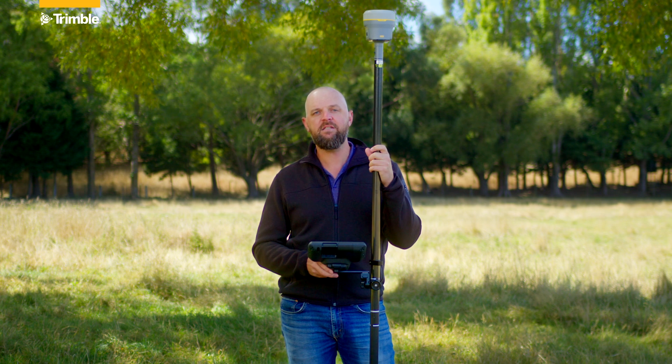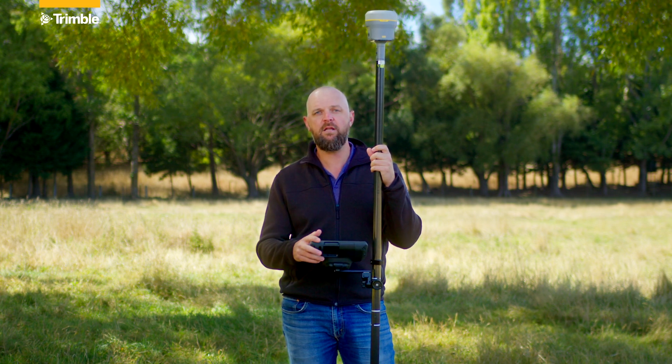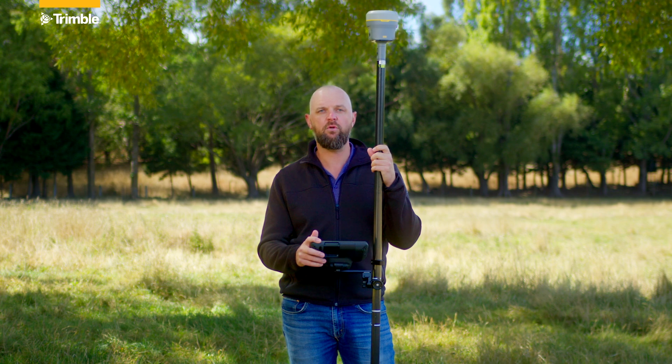The new R980 is available for sale now. If you'd like a demo or if you're ready to make a purchase, contact your local Trimble distributor.